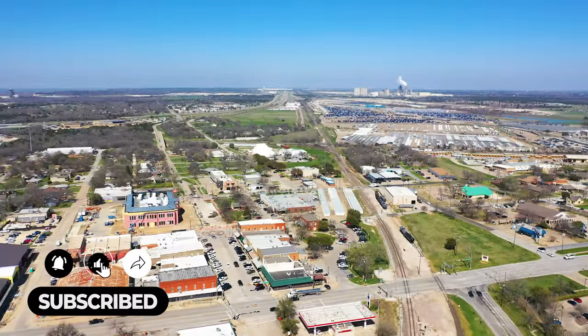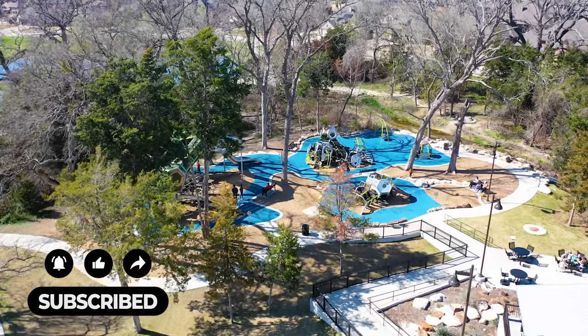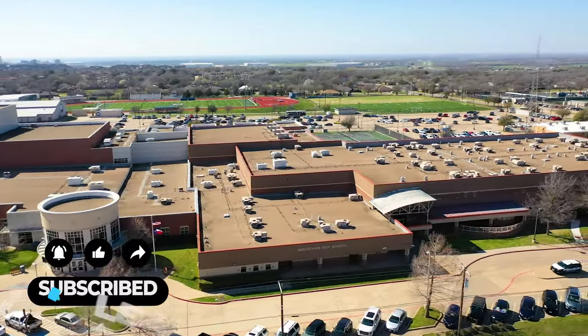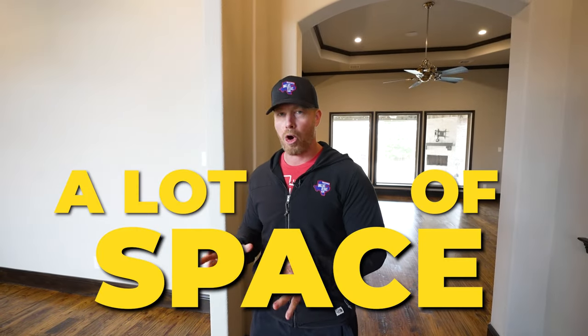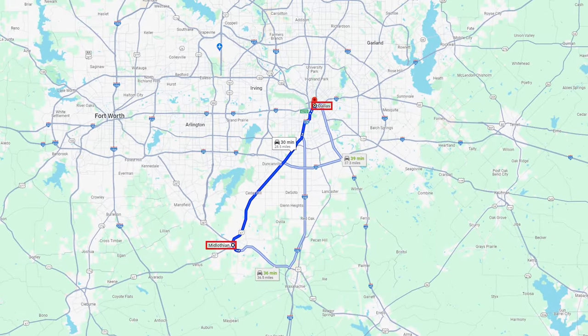We're going to take you downtown, talk about things to do and the school district. We've got to give you the full scoop because it's a little bit of a drive to come down here on the south side of Dallas. We don't venture down here too much, but we do have clients looking to purchase in this area because you get a lot of space with your home.